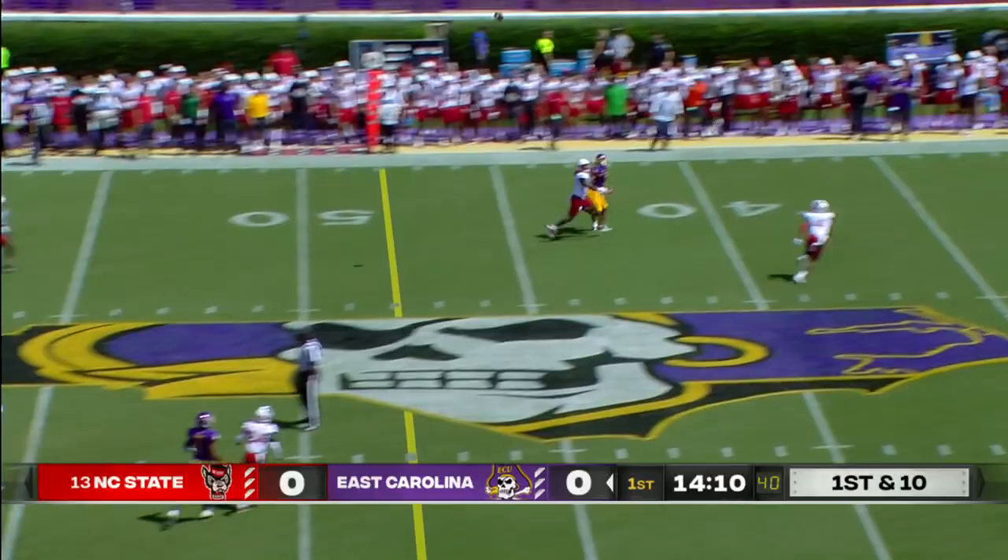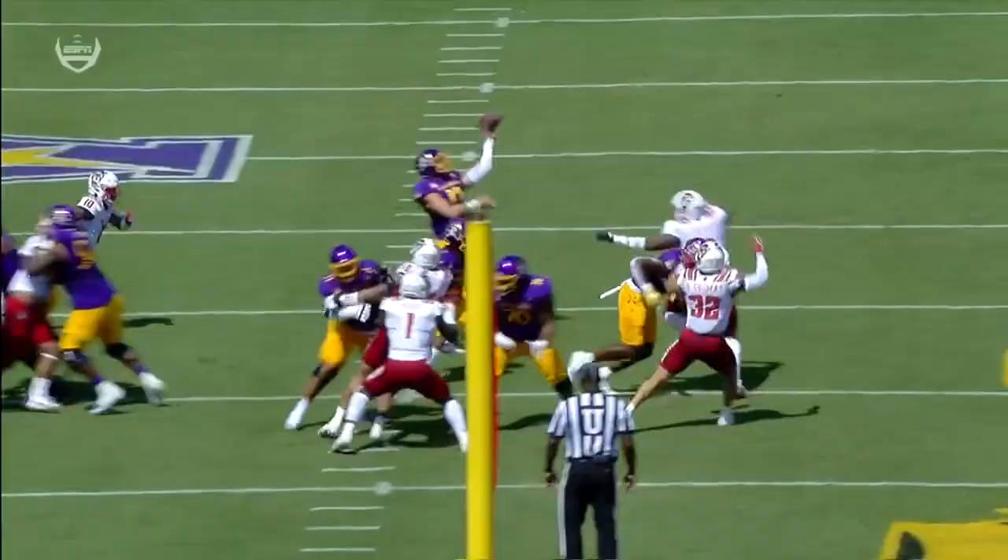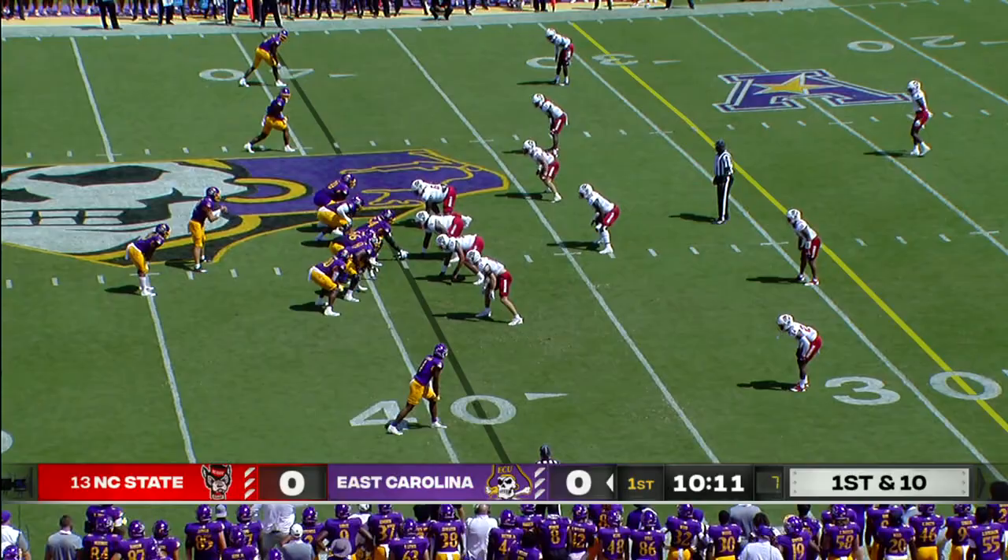Keaton Mitchell is the running back. Ehlers will take a shot downfield — and it's intercepted! Tyler Baker Williams, the fourth pick of his career, right out the gate making a great interception. Big play for his defense.